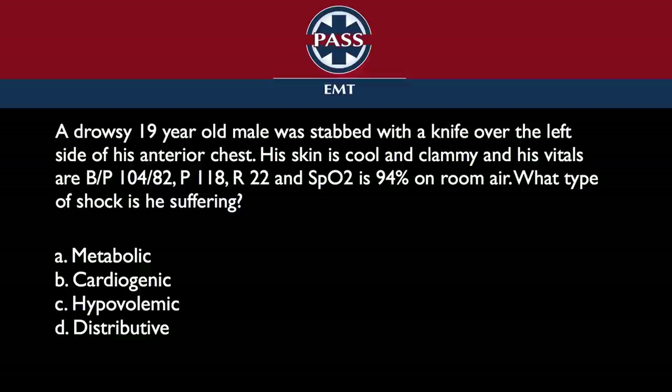There are four different types of shock, and people will even classify them in different ways, but you have four choices here. The correct answer is cardiogenic, and the reason is that there's something going on with the heart in this situation. Even though it sounds like it could be blood loss, and there is some blood loss, what you have is pericardial tamponade going on.